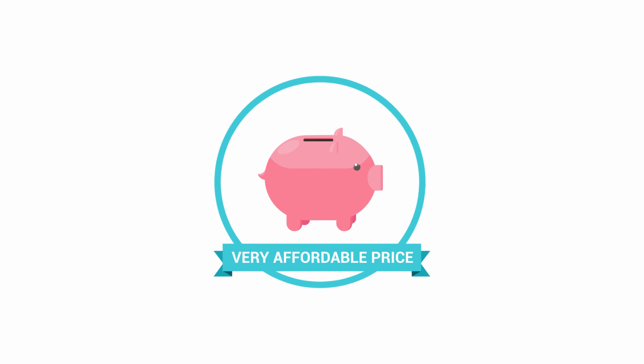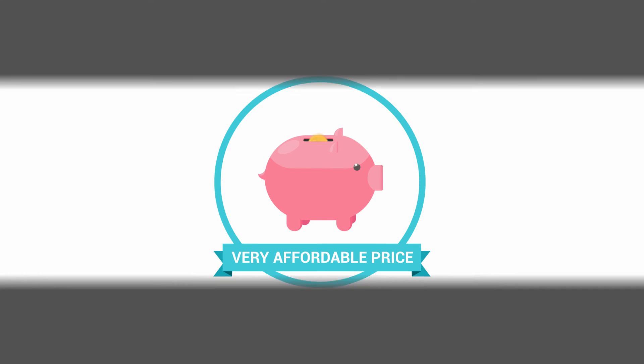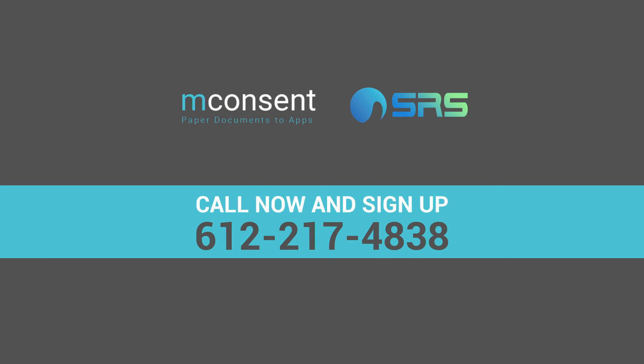And the price is very affordable. What are you waiting for? Call now and sign up, or visit www.srswebsolutions.com/mConsent.